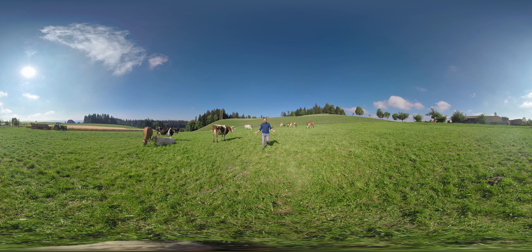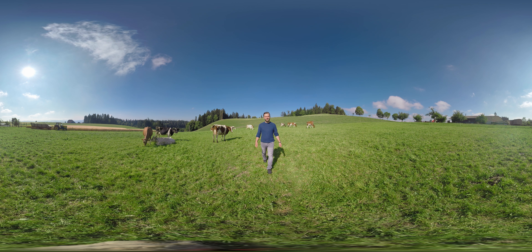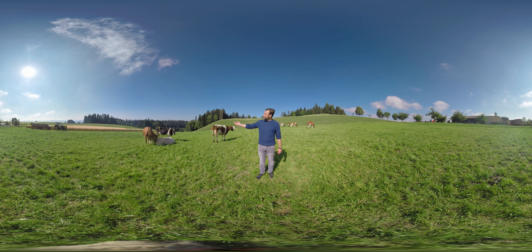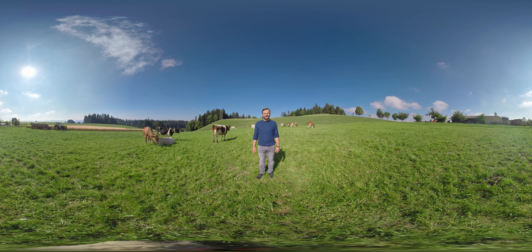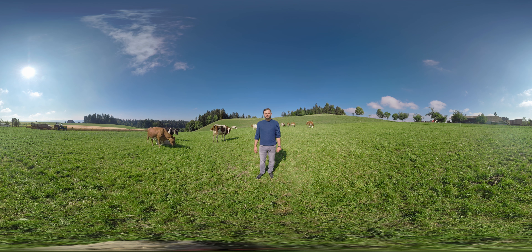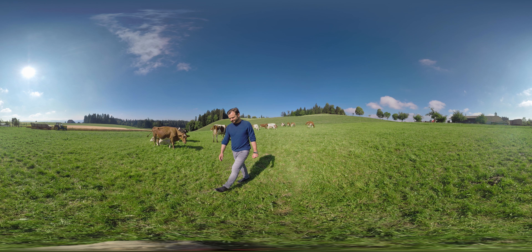Hello and welcome to the Emmental. You'd like to find out more about our Emmentaler AOP? Well, it all begins here, on its green hills where our cows graze only on fresh grass and hay. Just look around you — it's simply wonderful here, isn't it? Come on, let's take a closer look.